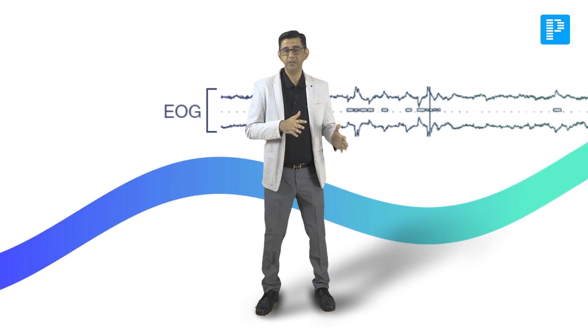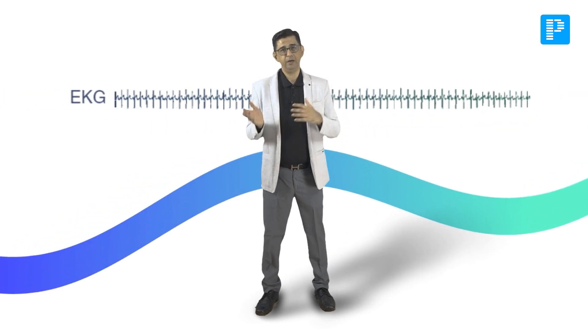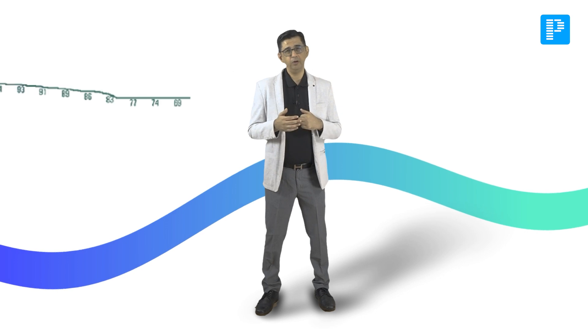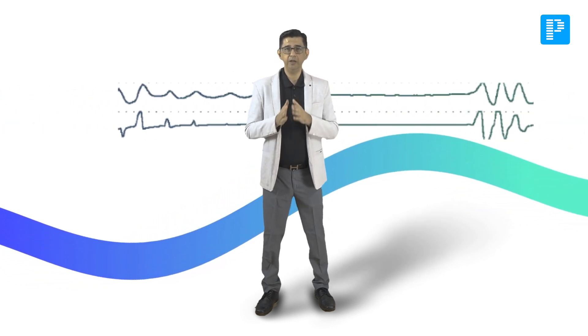The test we perform is polysomnography. EEG is done to demonstrate cortical arousal. EOG is done to demonstrate the phase of sleep. ECG is done to find out fluctuations in heart rate — that is bradycardia and tachycardia. Electromyography, oxygen saturation, chest and abdominal movement, and nasal airflow monitoring are all performed in polysomnography to diagnose OSA.